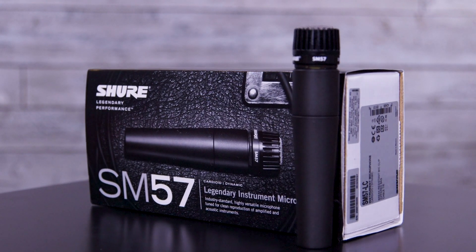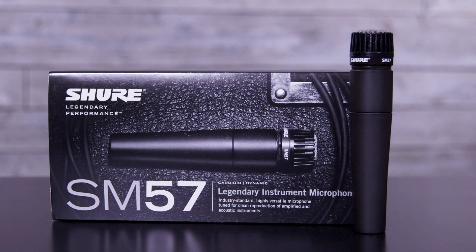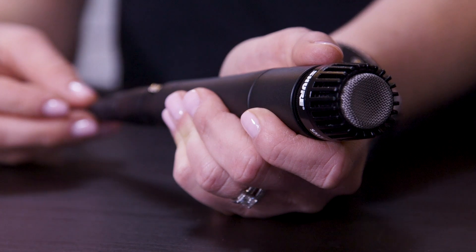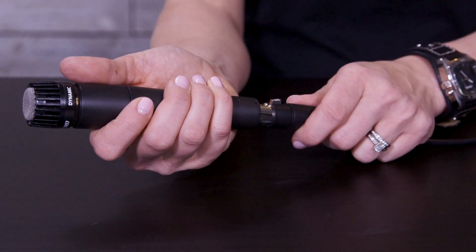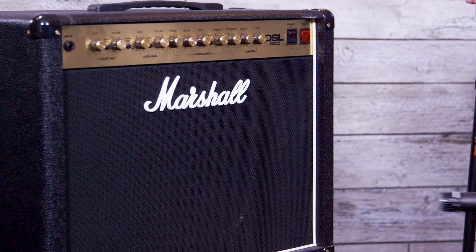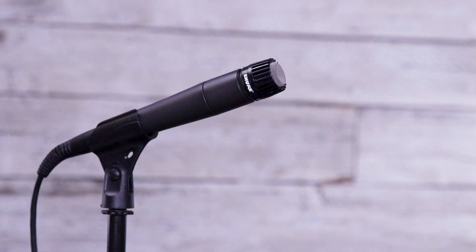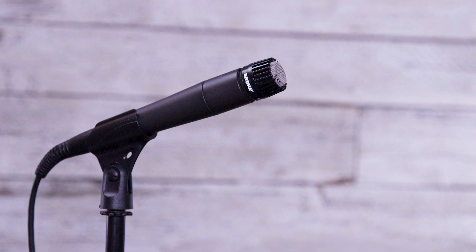This exceptional instrument and vocal microphone is the choice of performers, producers, and sound engineers everywhere, thanks to its tight cardioid pickup pattern, reliability and versatility in a variety of applications. Features include a contoured frequency response for clean instrumental reproduction and rich vocal pickup, as well as a pneumatic shock mount for reducing handling noise.